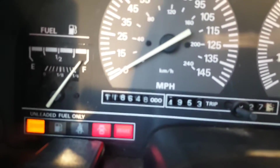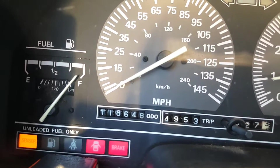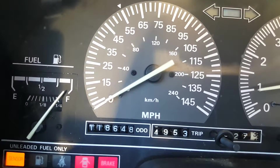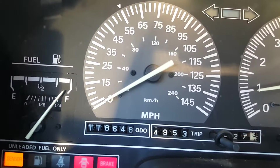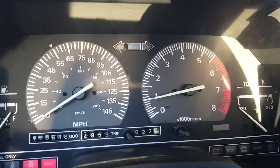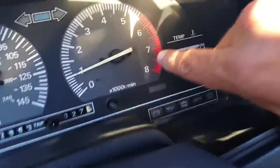Look guys, it's 118,648 miles. When I got the car a few years back it only had 85,000 miles on it, so as you can tell I've been having some really good fun. Look how the car idles — the car is fine. Like I said, mechanically there's nothing wrong with it.